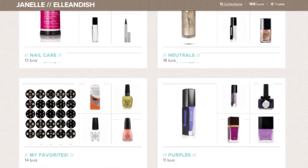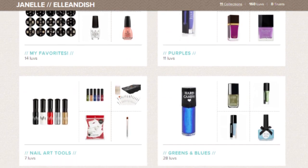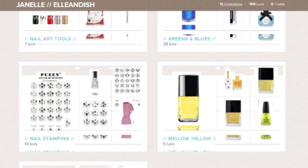I've broken up my recommendations into different nail categories. I have glitters, pinks, nail care products, neutrals, my favorites which I just showed you, purples, nail art tools, greens and blues, stamping product recommendations, yellows, and nail decorations.